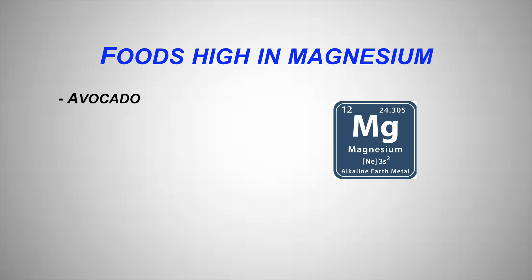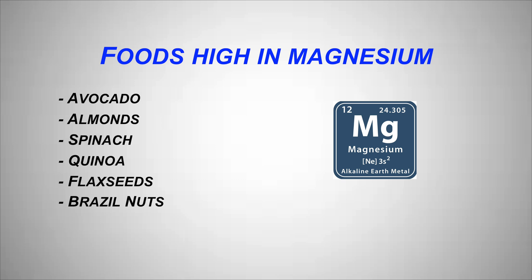The foods that are high in magnesium are avocado, almonds, spinach, quinoa, flax seeds, Brazil nuts, bananas, and salmon to name a few. So basically you can try to get enough magnesium in your diet but it is going to be difficult for most people. If you're not trying to get magnesium in your diet you're most likely deficient because you're not eating enough of the foods that contain it. So supplementation is important.